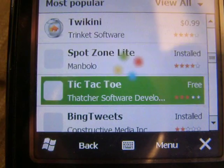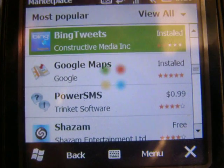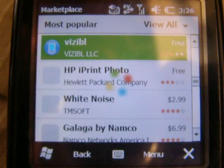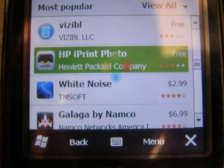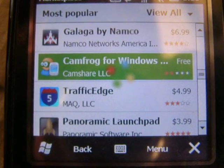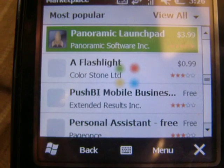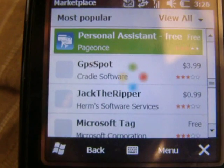There are just tons of apps — I'll just scroll down for a bit. A lot of them are just free ones you can get anywhere, but this makes it a lot easier. Like the HP Print Photo — that's pretty cool, you can print over Bluetooth. I haven't seen too many that are actually worth buying, but some of them actually are.